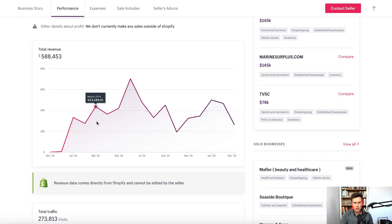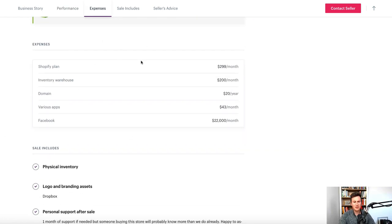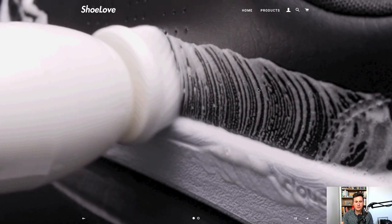In terms of their total revenue, they've done just short of half a million over the past two years — a slow start but they built things up pretty quickly after the first few months, and it is still a very active store. In March this year they did 26,000 dollars. Total traffic is a quarter of a million. The majority of their traffic is clearly coming from Facebook — they're spending 22,000 dollars a month on average running Facebook ads.